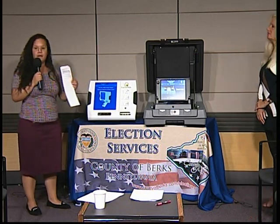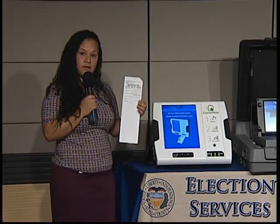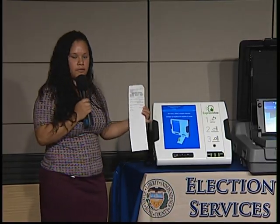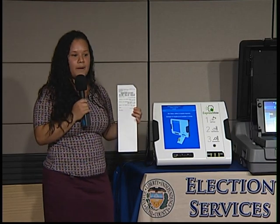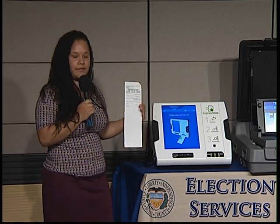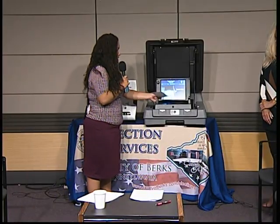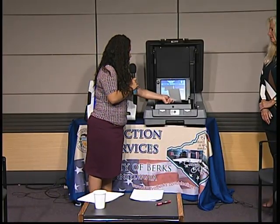Aquí hay un ejemplo — esta es la tarjeta con las elecciones que usted ha elegido con esta parte de la máquina, que es el ExpressVote. Ahora, queremos que nuestro voto cuente — vamos a ir a la siguiente parte. Usted va a insertar la tarjeta por aquí, por la flecha verde, si usted lo puede ver por la pantalla.